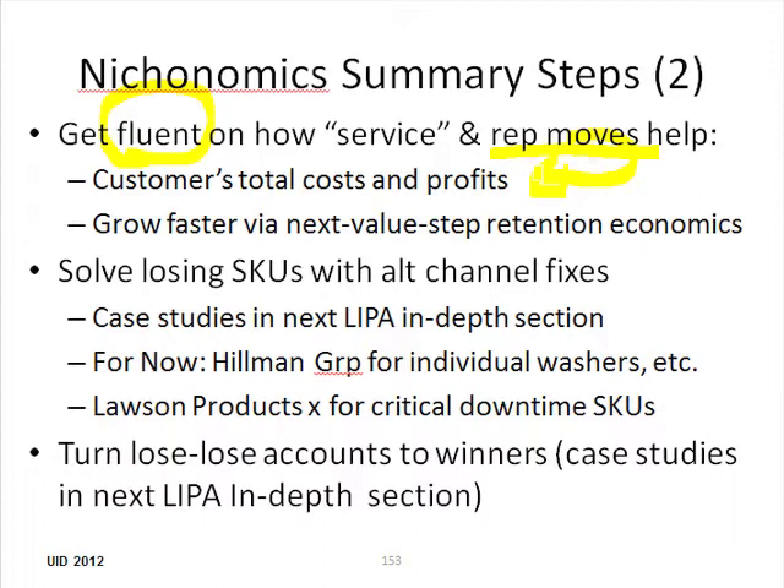This is how we're improving the satisfaction of the next step in the value chain, which in the case of contractors, for example, would be their customers — getting a job done right the first time, on time, and so forth. All these things, Mr. Customer, will help you grow faster because you're going to retain existing business, penetrate it further, and get referrals and so forth.